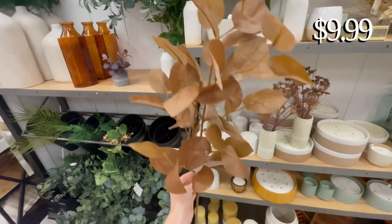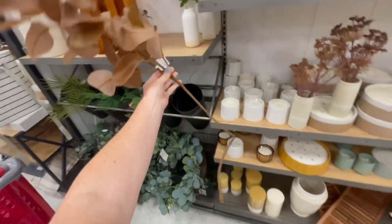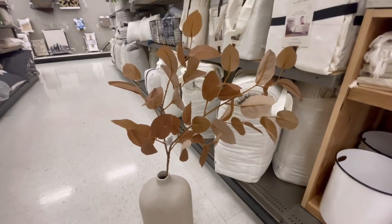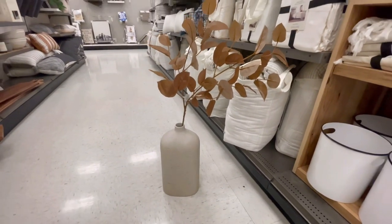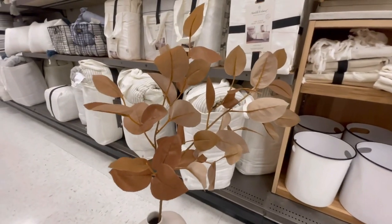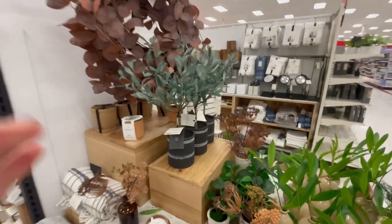Another thing I really liked was this giant stem. I loved the warm cognac color of the leaves, and the best thing about the stem was its size. I tested it out with the largest vase I could find and it's crazy how much height these stems gave. They're so big that you could get away with only using two, which really helps save some money on fall florals.